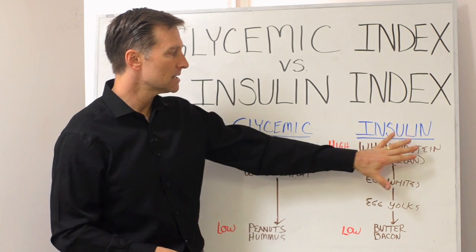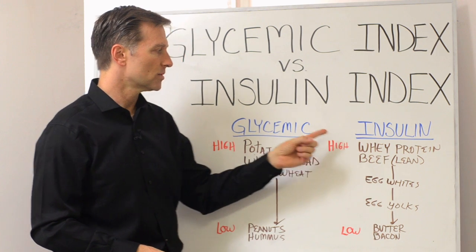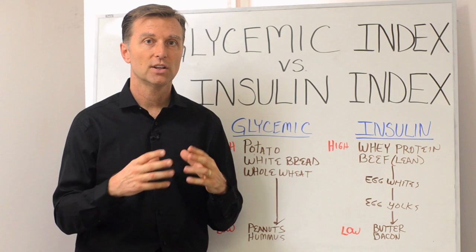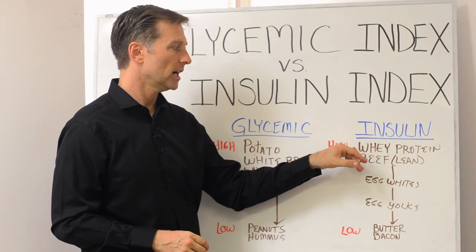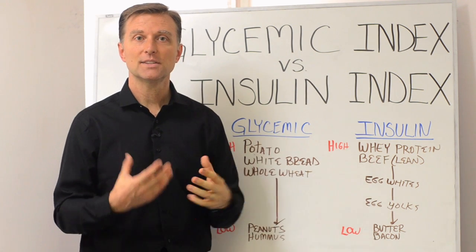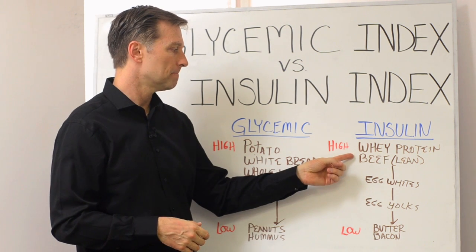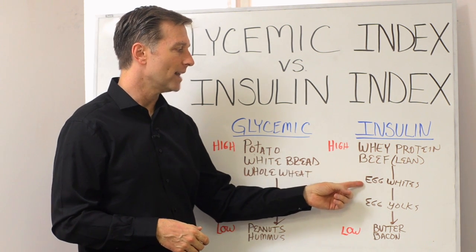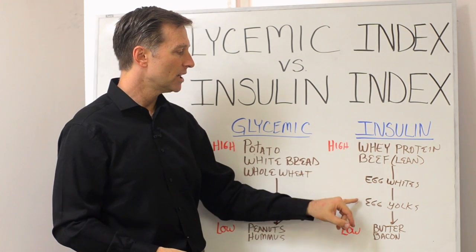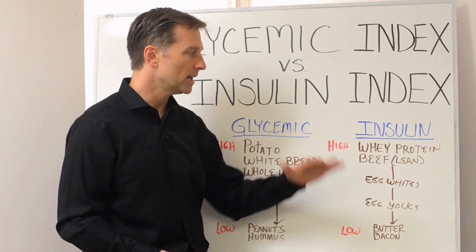Now let's take a look at the insulin index, and this might surprise you. Very high on the list is whey protein powder — whey protein is very low fat, very lean, and it triggers insulin pretty high. Lean beef will also trigger insulin, which goes against what you've been told. Then as we go down the list, egg whites — because they're less fat — are higher on the list, while egg yolks are lower and create less of an insulin response. And then butter and bacon are even lower.